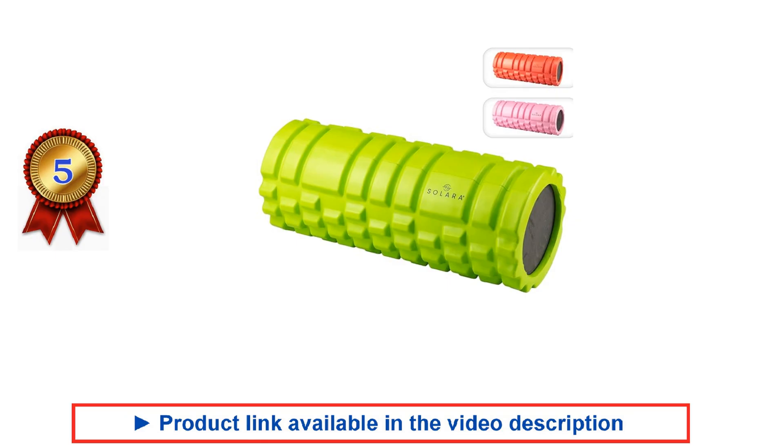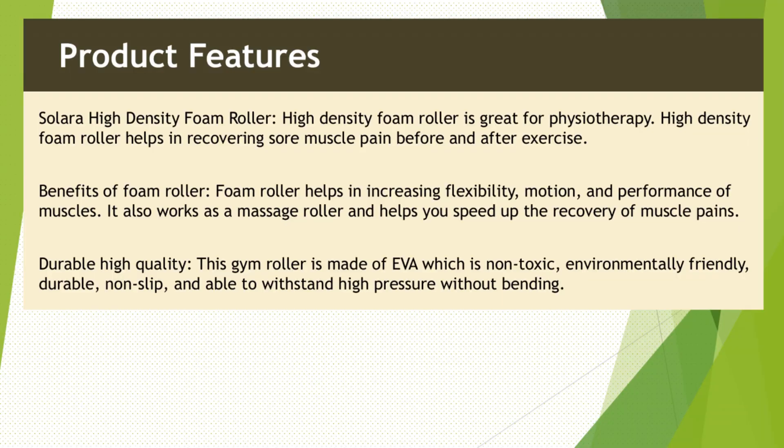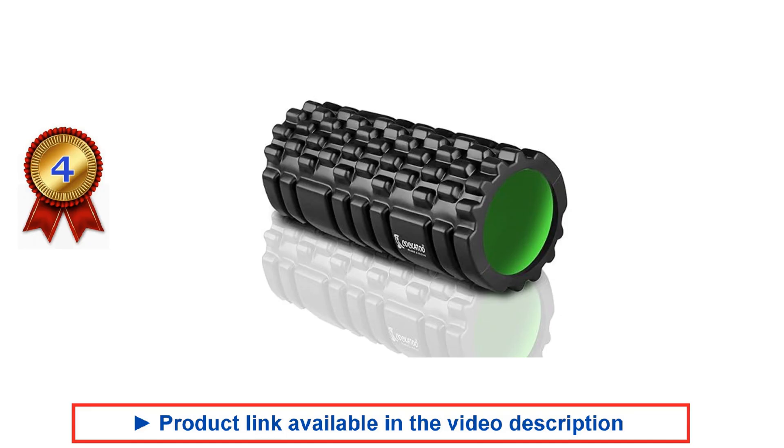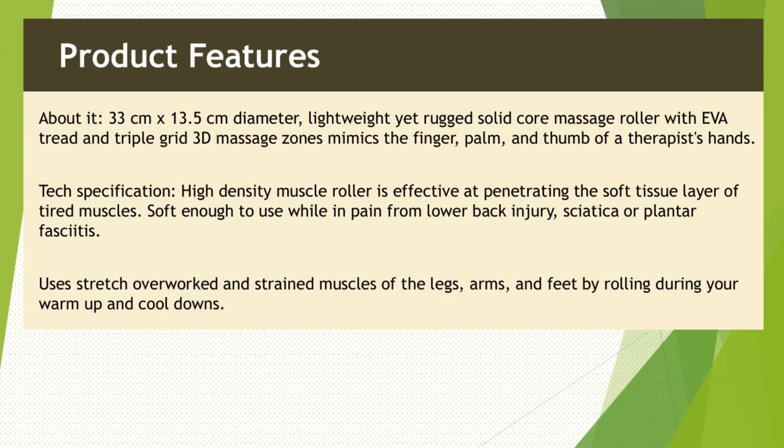Please see the video description for the product links. We've analyzed different foam rollers and handpicked these as the best ones based on our evaluation. We've highlighted the key features and benefits of each foam roller — hope it helps you to easily compare and choose the one that suits you.